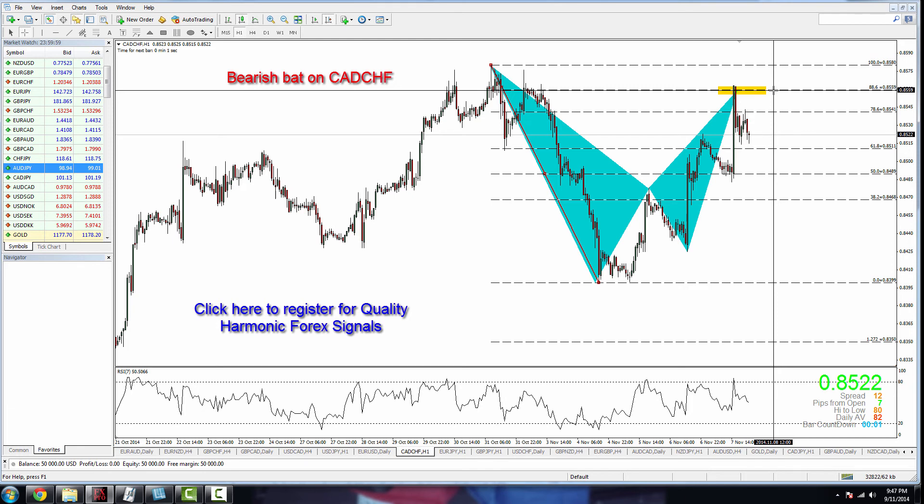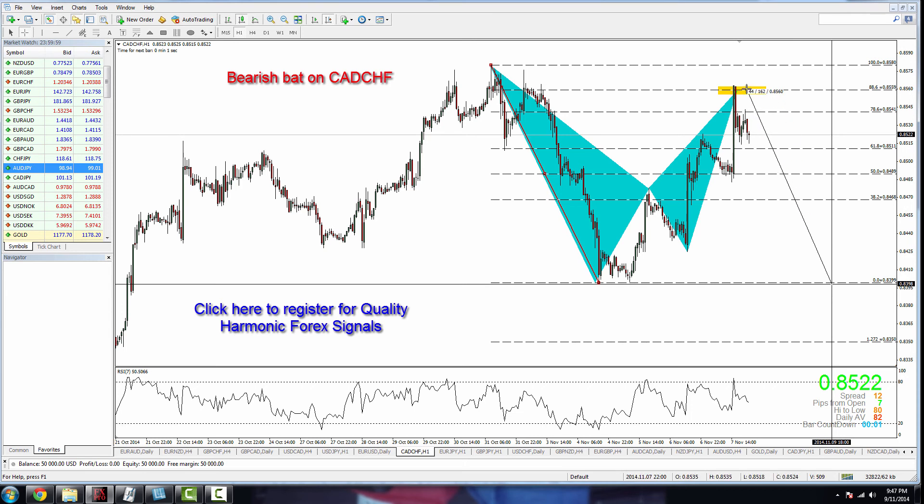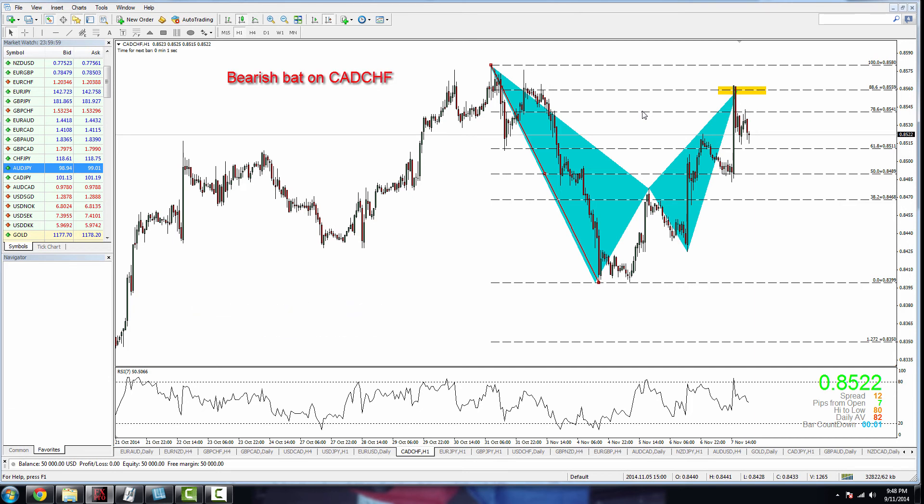Price has formed another bat pattern, so I'm queuing up: if price retests the 0.8560 zone, I'm going short on CAD/CHF. I expect price to challenge last week's low, giving a nice 160-pip target with a risk of only 50 pips — that's a 1-to-3 risk-to-reward. To confirm: the short entry is at 0.8560 with a stop loss at 0.8620.